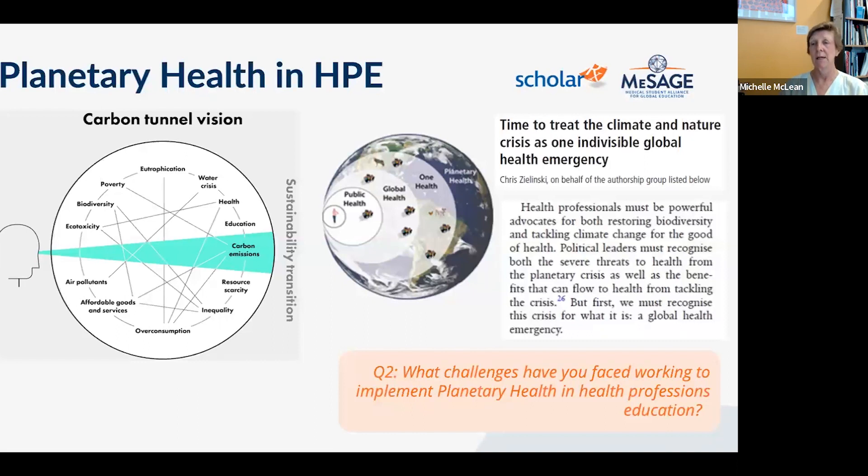Actively restoring nature — getting people out into it to enjoy it and restore it — becomes an important part of both planetary health and health professions education. The NHS forest program exemplifies how restoration of natural environments around healthcare facilities serves both environmental and therapeutic goals.